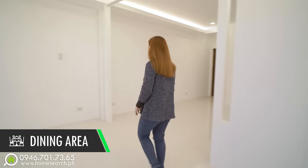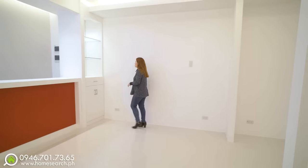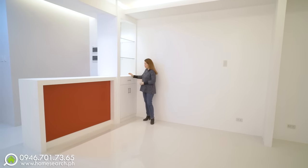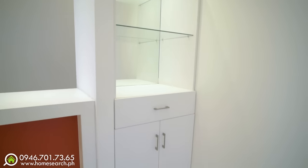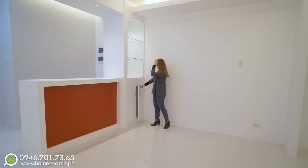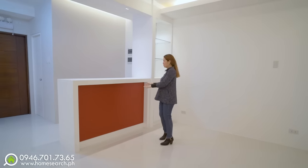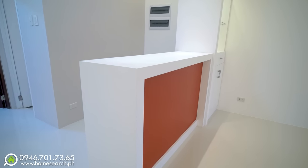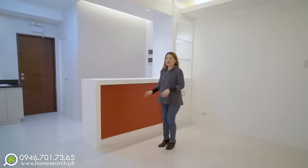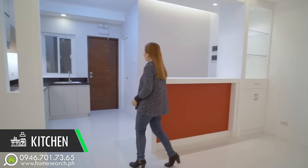Tapos tayo sa other side of your dining area. Pareho silang may mga ganong design sa ceiling. Dito may mga shelves uli — additional storage. Tapos may mirror. Tapos ang taas nitong bar counter — pwede kang maglagay dito up to three high chairs. And of course, your dining opens to your beautiful kitchen.